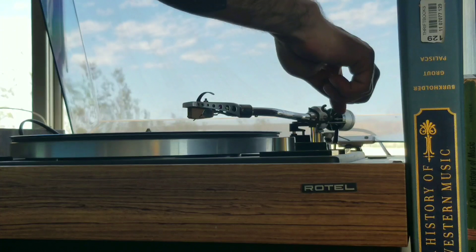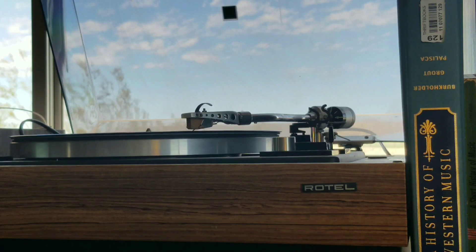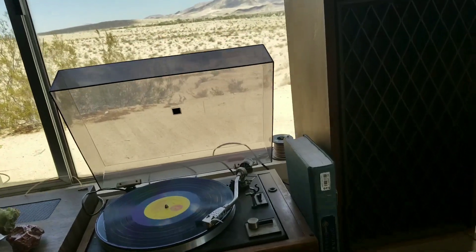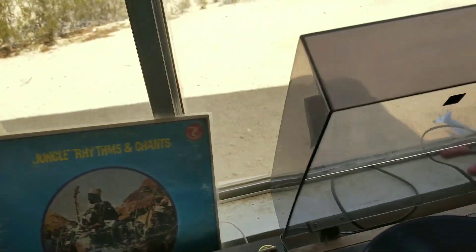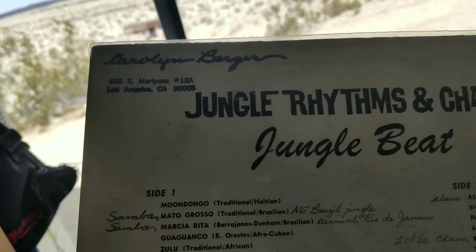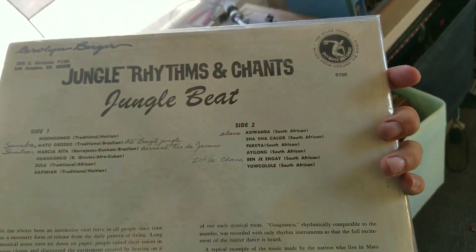The new belt looks like it's still going strong. Jungle Rhythms — look at those gourds. How much did I pay for this record? It doesn't have a price... probably 92 cents.